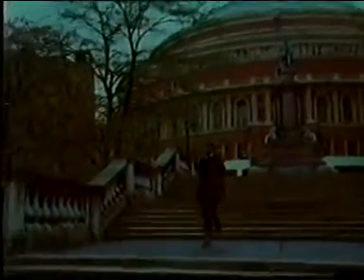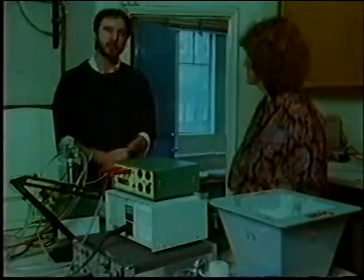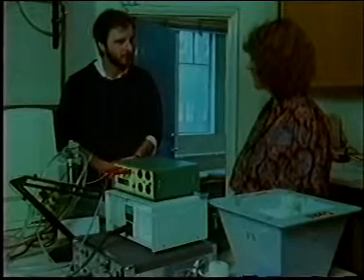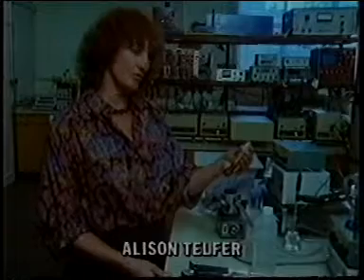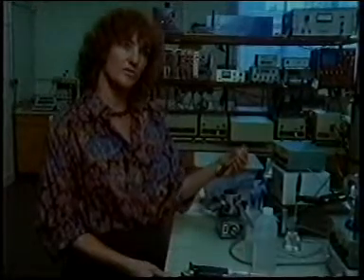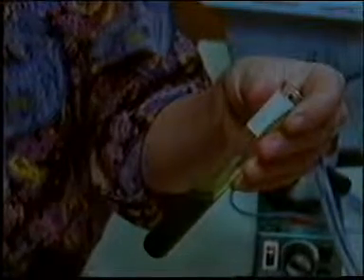This first light harvesting step involves chemical changes across the thylakoid membrane, and we can show this in simple experiments performed here in the Biology Department of Imperial College London. Alison Telfer has been engaged in photosynthesis research for several years. To begin, we need a suspension of isolated thylakoids. It's fairly simple to break down plant material in a blender, then centrifuge and separate the chloroplasts from the other plant fractions. When diluted in water, the chloroplast membrane ruptures, effectively releasing isolated thylakoids.